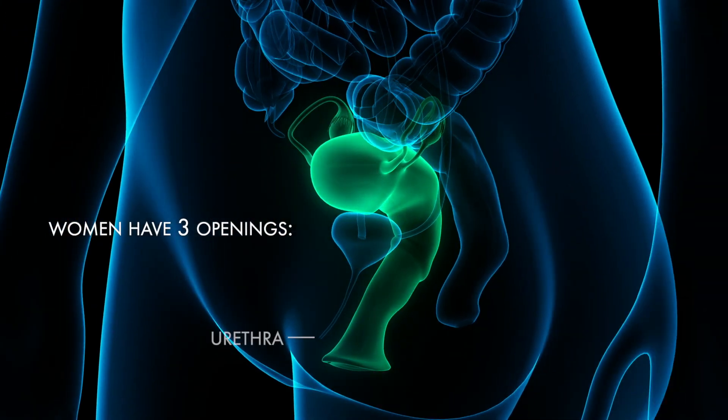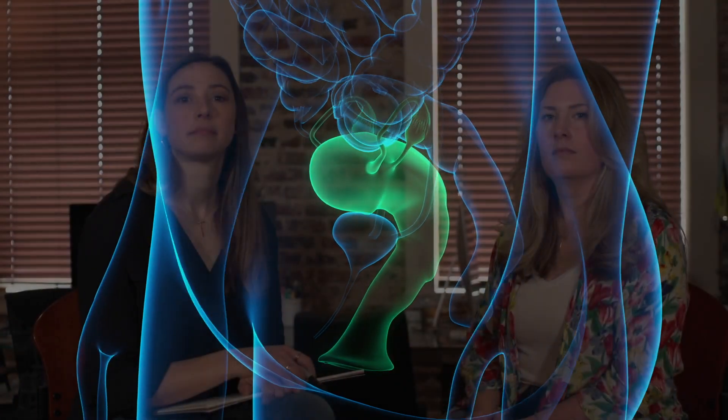There are three openings for women: the urethra, the opening to the bladder; the vagina, which leads up to the cervix and the womb; and then the anus.